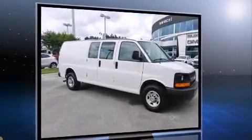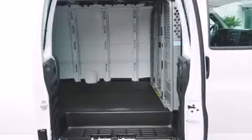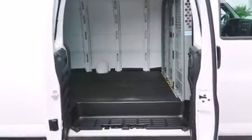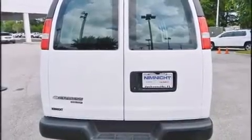Top features include front bucket seats, a tachometer, variably intermittent wipers, a trip computer, fully automatic headlights, and much more. Storage solutions are integrated throughout the interior, demonstrating thoughtful attention to detail.